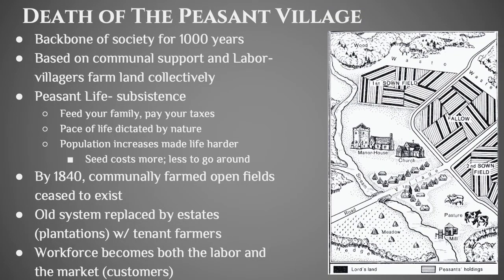During this period we see the death of the peasant village, which had been the backbone of society for over a thousand years. The three orders — clergy, nobility, and peasantry — are represented by the church, the manor house, and the peasant village with its pastures. The villagers all farmed the land collectively, not having individual plots. They shared what came out of the fields, paid taxes, and gave some to the church and to the local lord.